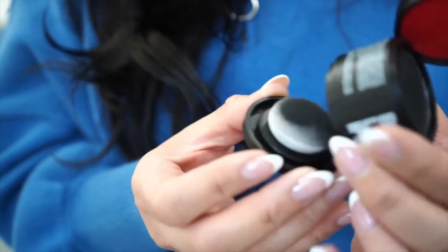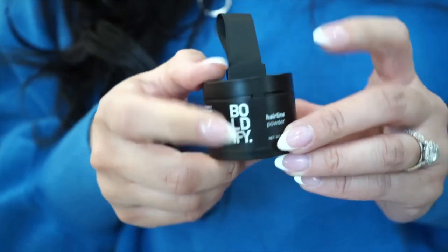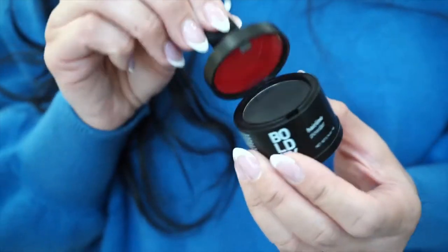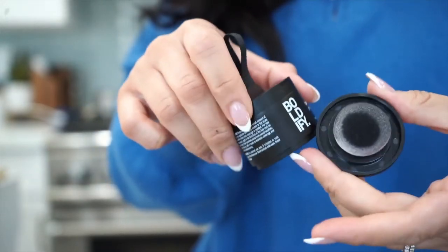Just clean up the areas that don't look natural, then close it up — and there's even a mirror included, isn't that great! You can put it in your purse, backpack, or makeup bag and you're good to go. I love it, it's such a great product. It kind of builds a little confidence because sometimes my bald spots are even more pronounced than usual.